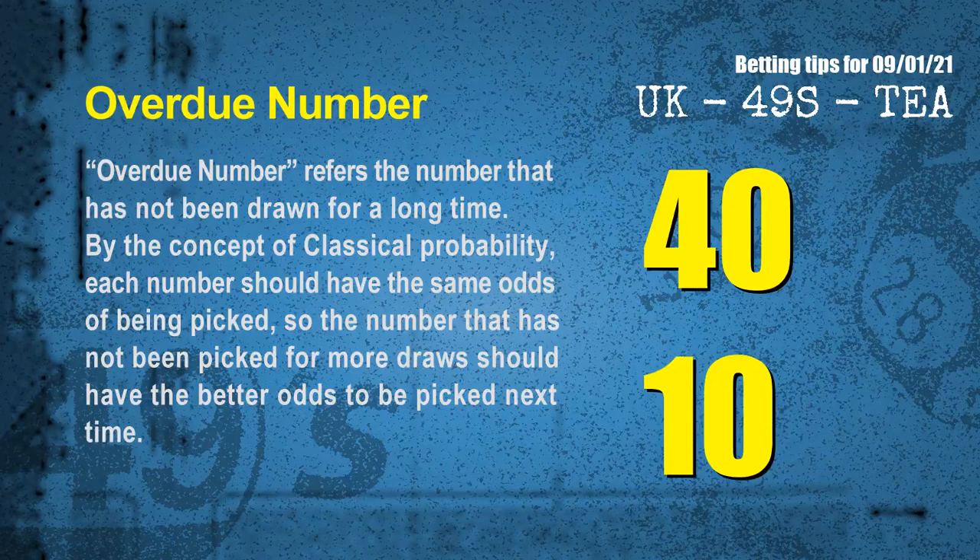The final information for you is overdue numbers. An overdue number refers to a number that has not been drawn for a long time. Also by the concept of classical probability, each number should have the same odds of being picked, so a number that has not been picked for more draws should have better odds to be picked next time. After counting thousands of results, the most overdue two numbers are 40 and 10.